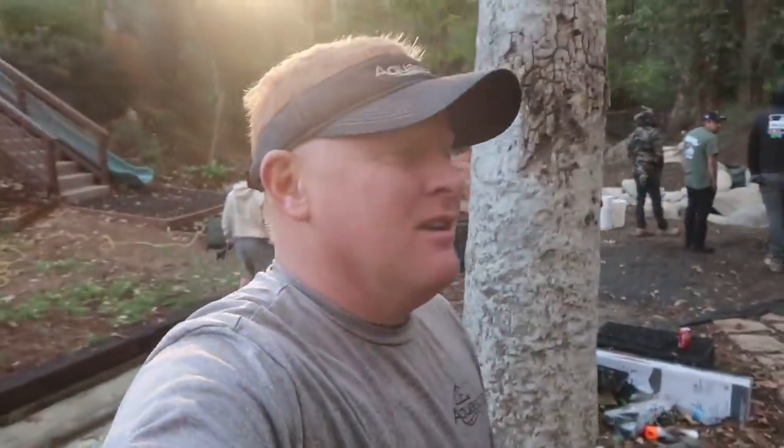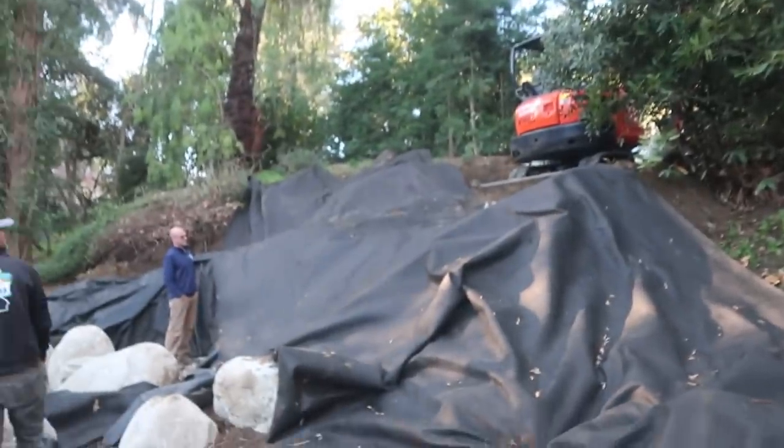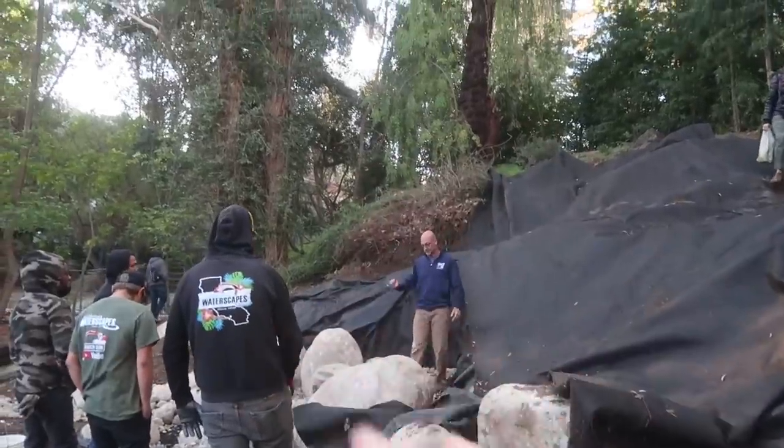Good morning everybody — we're back out here. Yesterday was kind of funny: about an hour and a half, maybe two hours before we wanted to finish, we got all that hail, which was an awesome time to quit. It just said okay, enough for day one. But today we're back out here, we've got a lot to do. Today is really going to set the pace for what we need to get done on our last day.